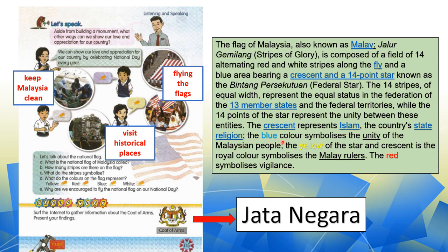While the 14 points of the star represent the unity between these entities. The crescent represents Islam, the country's state religion. The blue color symbolizes the unity of the Malaysian people. The yellow of the star and crescent is the royal color symbolizing the Malay rulers. The red symbolizes vigilance. So, these are the facts.